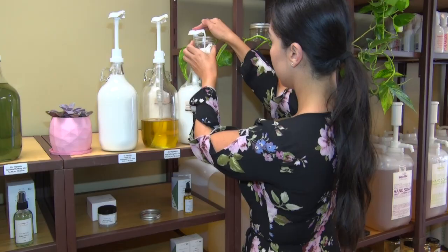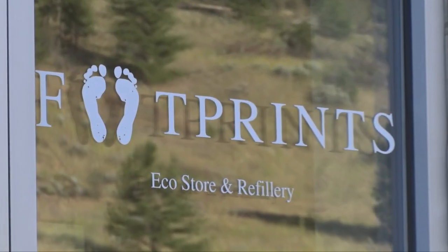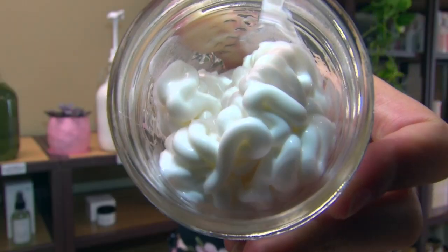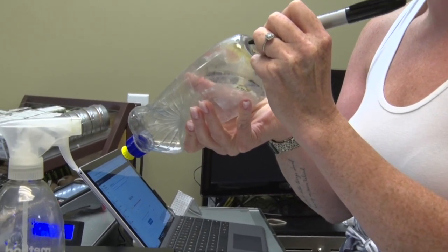All of your liquids that you would normally take home in a single-use container, you can just reuse and refill. All the liquids you can think of in your house, we are trying to bring into the store so that you can just bring your containers in and fill them up. If you forget your containers like I did, Our Footprints has free jars.